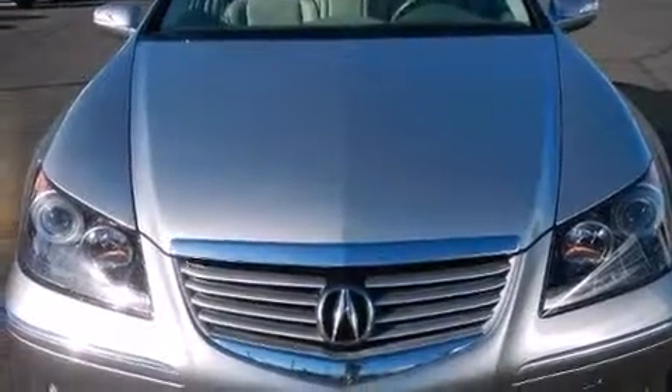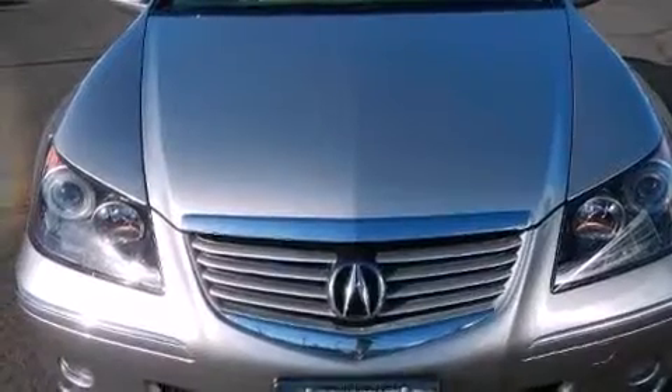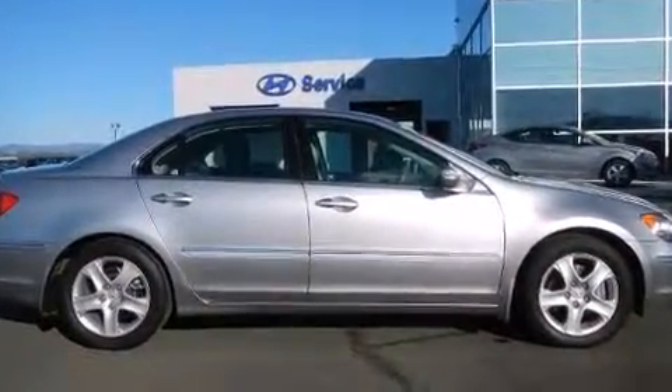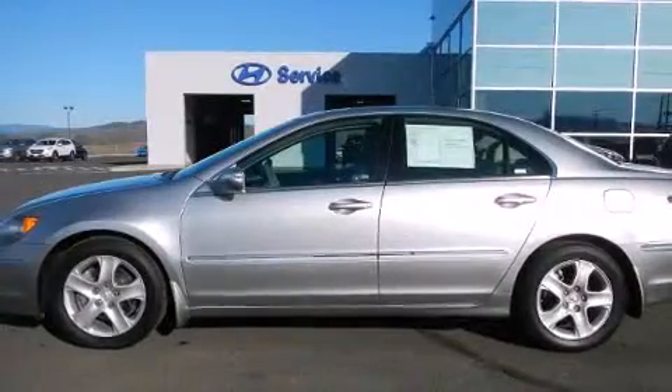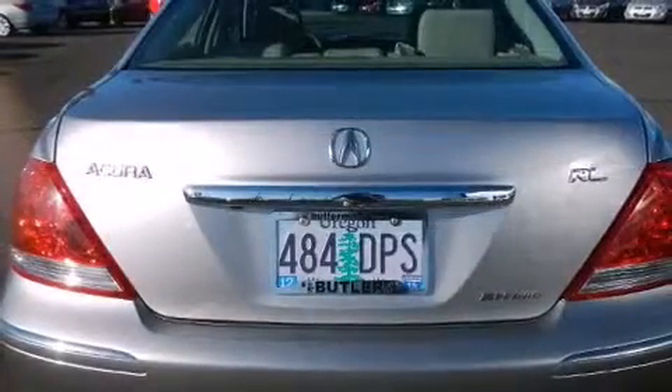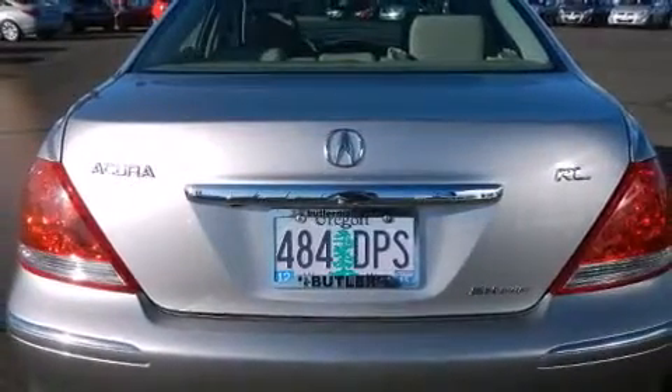Climb inside the 2008 Acura RL. This four-door, five-passenger sedan just recently passed the 50,000-mile mark. A 3.5-liter V6 engine pairs with a sophisticated five-speed automatic transmission, and for added security, dynamic stability control supplements the drivetrain.